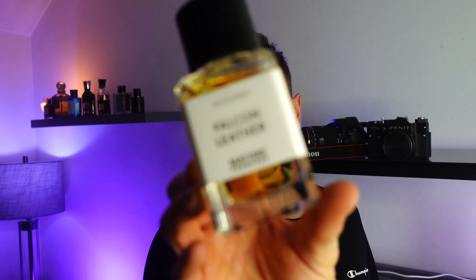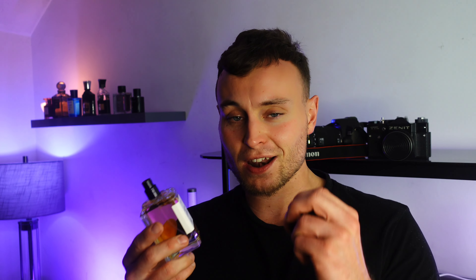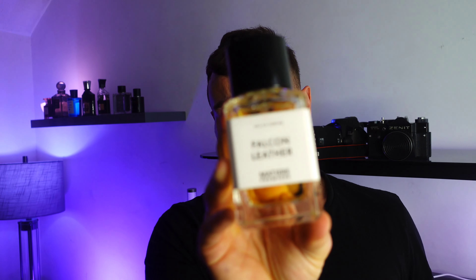Number three is from a brand I've been loving recently — this is Falcon Leather by Matier Premier. All of their fragrances are absolutely fantastic; you should really check them out. This smells so realistically of leather, like putting your face in a leather glove. Really beautiful. Saffron and birch tar — a really lovely fragrance. Very masculine, very strong, and it's a fragrance that is really going to get you noticed. Falcon Leather by Matier Premier.